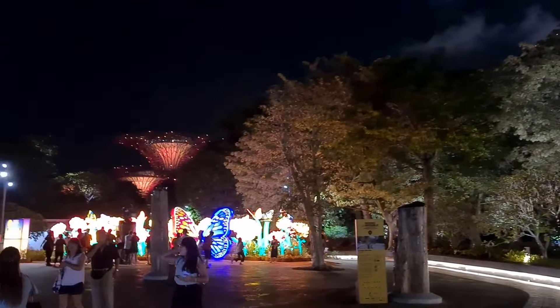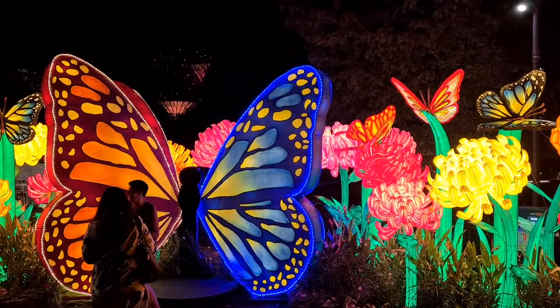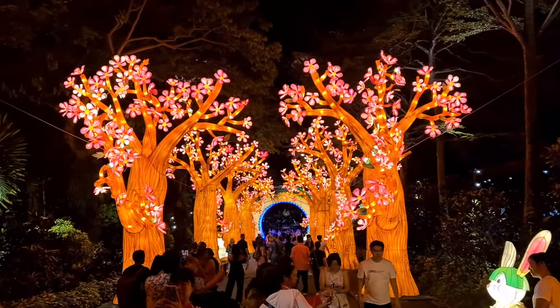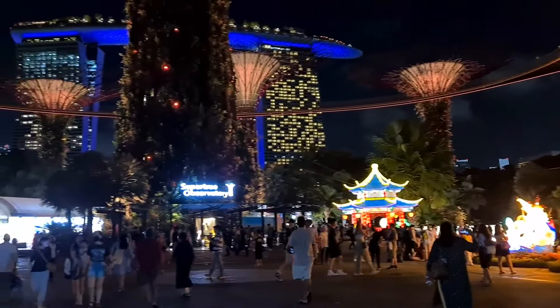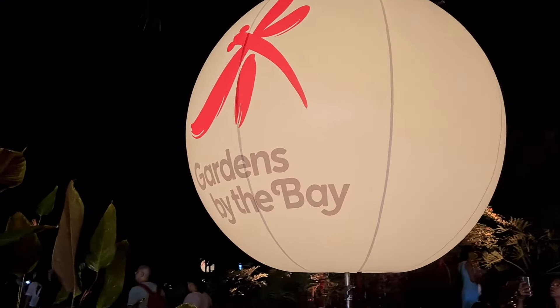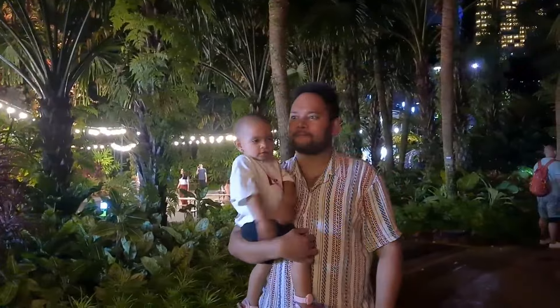This is the secret garden. We are going to visit the Marina Bay Sands. We are going to visit the Metro. We are going to visit the Super Tree Grove. This is also an iconic place. You can visit with a ticket. There is a light show in this area.